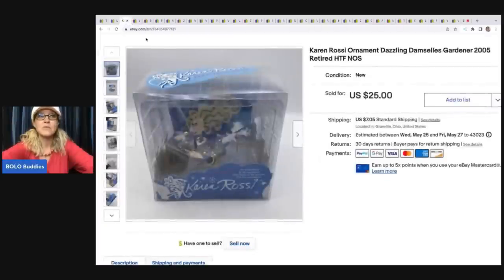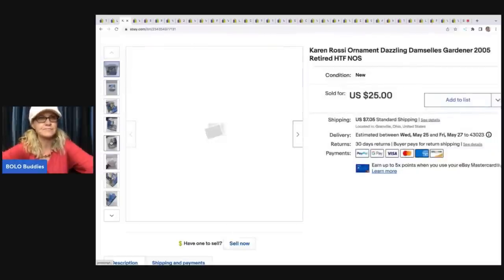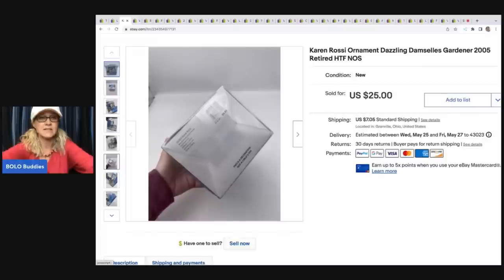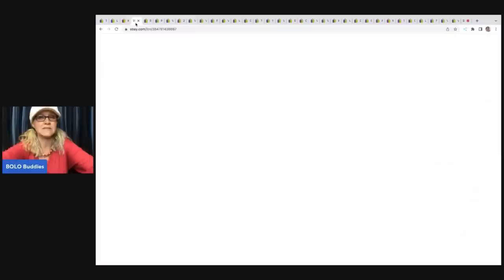The next item was a Goodwill pickup. I paid $3 for this, which is paying up a little for me — typically on ornaments I'm pretty cheap. But I looked this one up and comps looked good. It's Karen Rossi (R-O-S-S-I), from 2005, it's retired and harder to find. I ended up selling it for $25, and the buyer was all in for $32.05. Sold pretty quick.